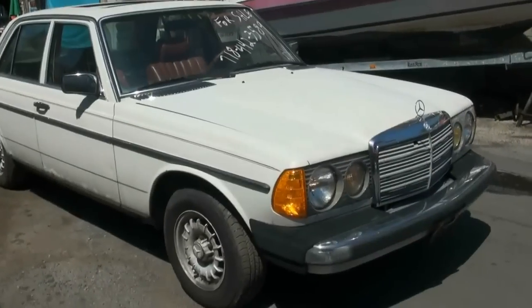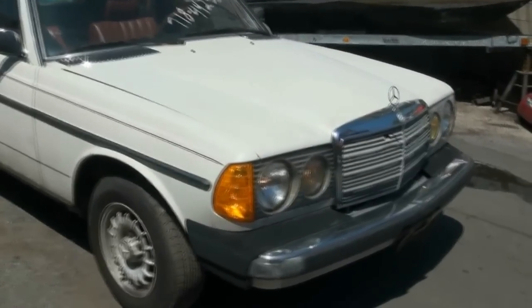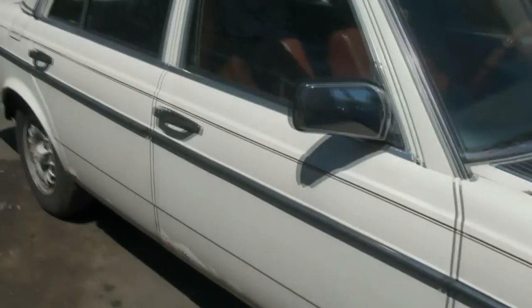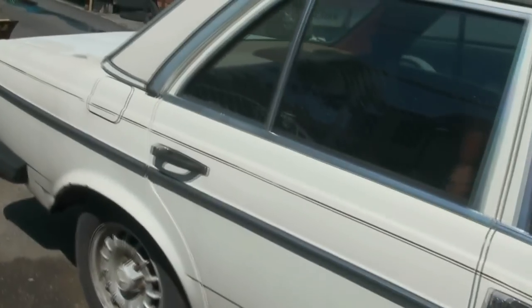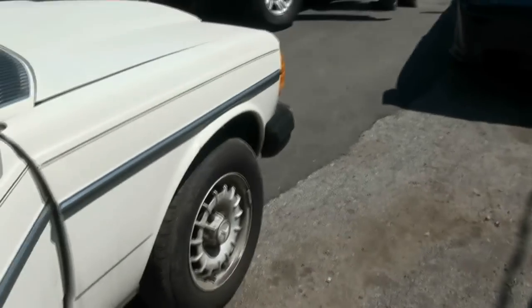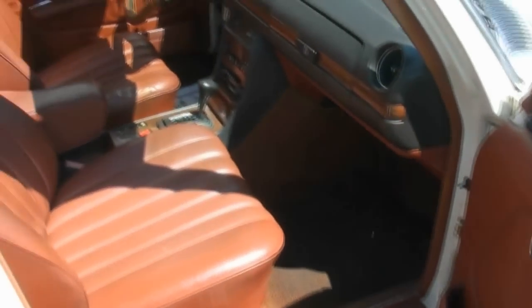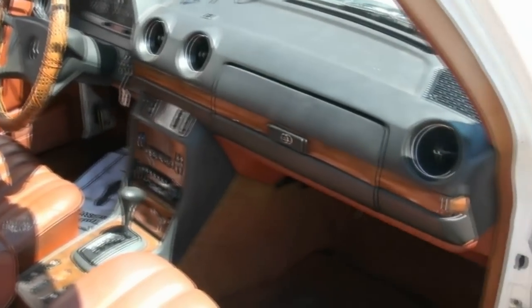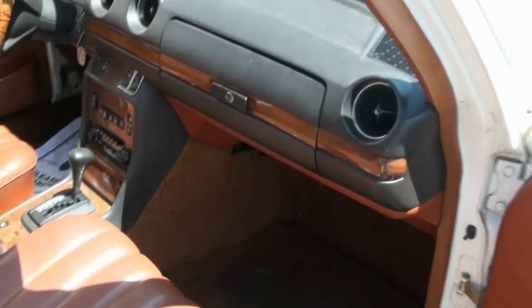Another Mercedes-Benz 300D. This one is a 1982. This one is tapping a little bit louder than usual or than most of them. We don't know if it needs a valve or a rocker arm, but the owner told me that he drove this for two years like this. This is one of his personal daily drivers. It has 75,000 miles.